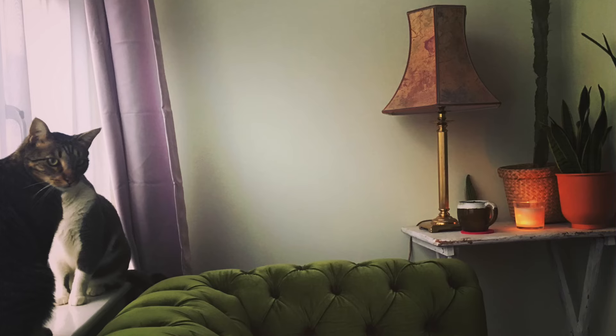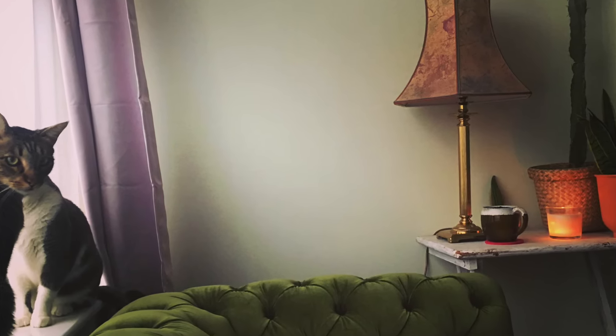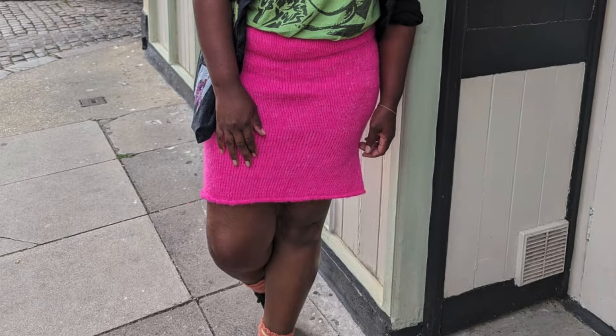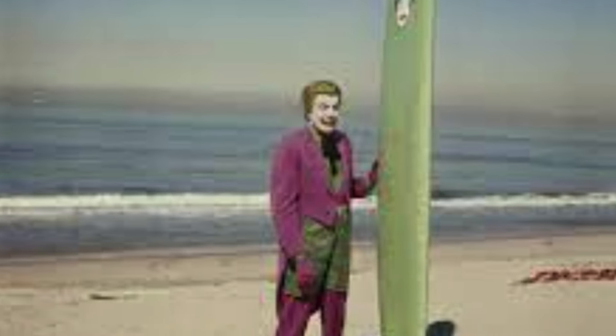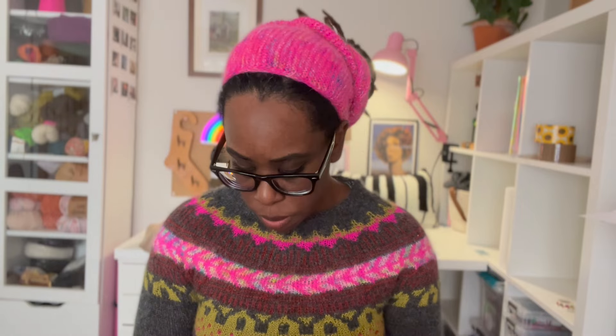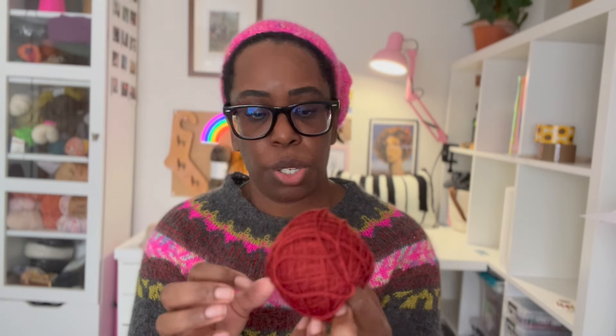I have always had a thing about the combination of pink and green. I've put the two colors together when decorating past homes. My original inspiration was the Batman Joker from the 1960s played by Cesar Romero — that very lurid lime green with a bright pink. I just love this color combination.